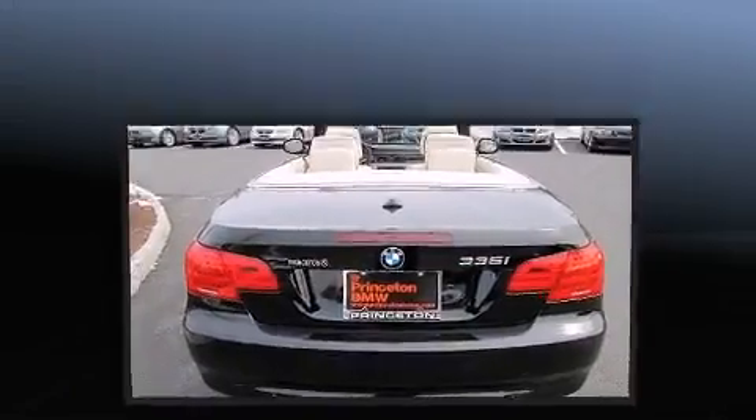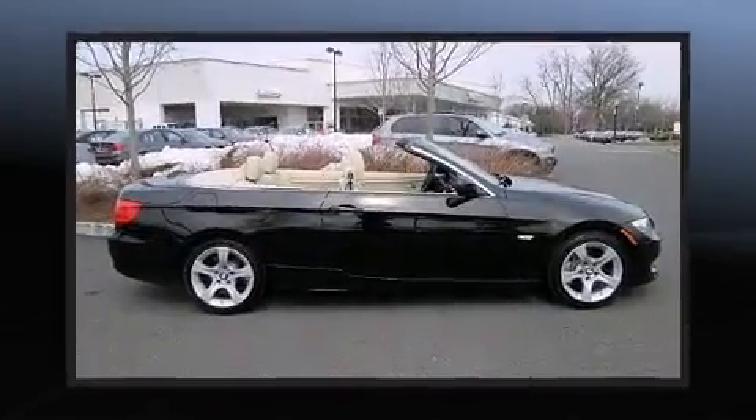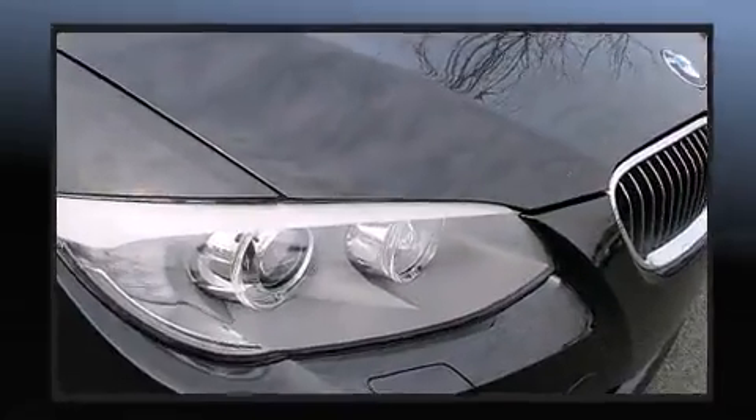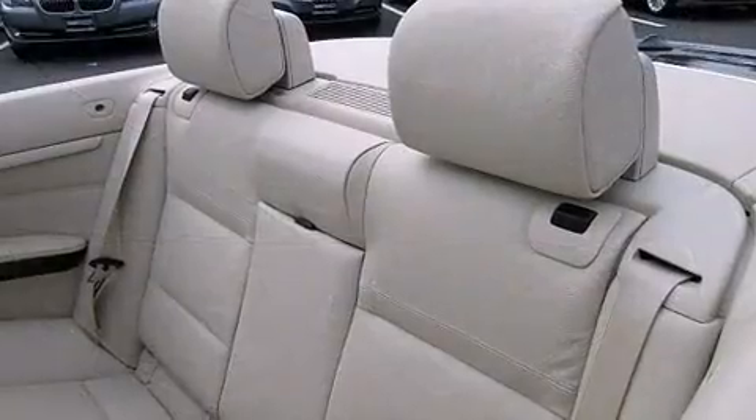Top features include front dual zone air conditioning, front and rear reading lights, power front seats, automatic dimming door mirrors, heated seats, and seat memory. With high intensity discharge headlights illuminating your path, you'll always appreciate maximum visibility.